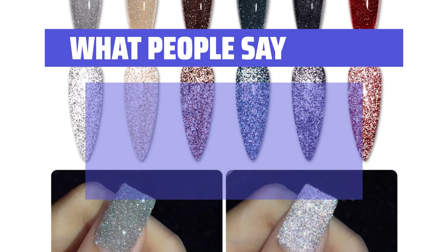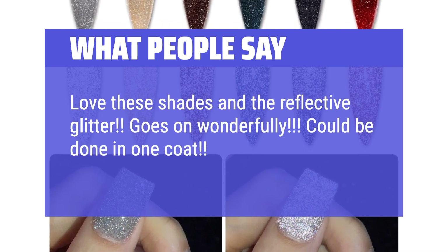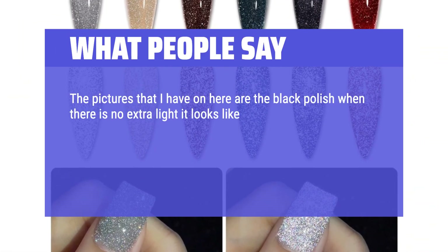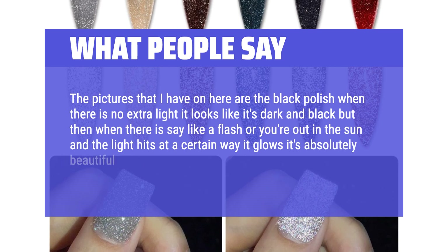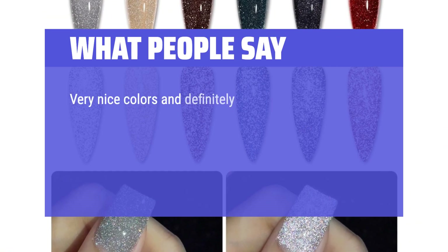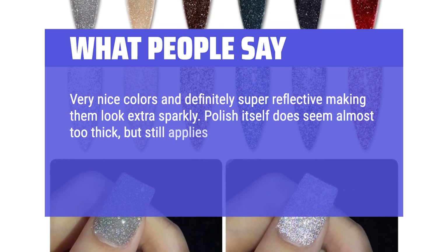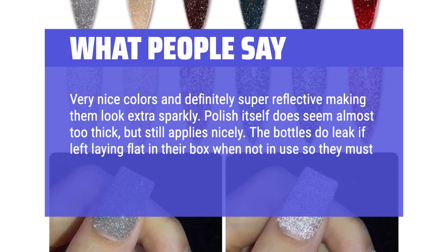What people say: Love these shades and the Reflective Glitter — goes on wonderfully, could be done in one coat, and has been a regular favorite in the salon. When there is no extra light it looks dark and black, but when there's a flash or you're out in the sun and the light hits at a certain way, it glows — it's absolutely beautiful. Stunning, will definitely order more. Very nice colors and definitely super reflective, making them look extra sparkly. The polish itself does seem almost too thick, but still applies nicely. The bottles do leak if left laying flat in their box, so they must be stored standing upright.